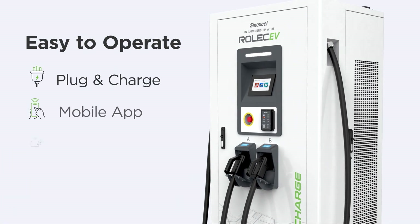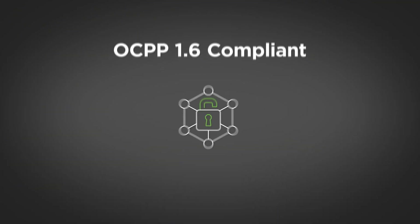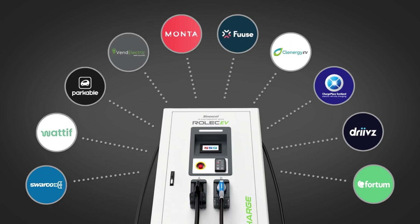Charging can be activated via either plug and charge, mobile app, RFID, or contactless payment. The UltraCharge 160 is also OCPP 1.6 compliant, giving it the ability to integrate with any charge point management system.